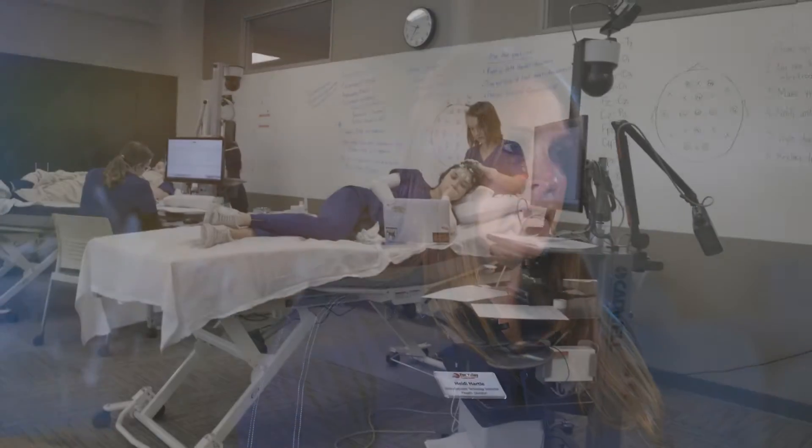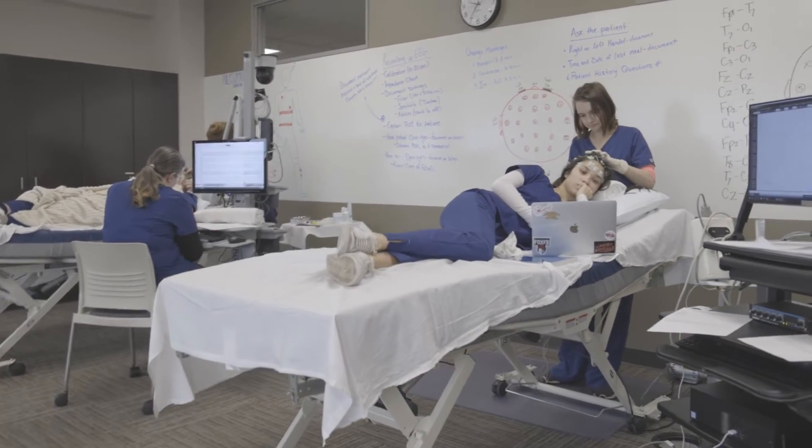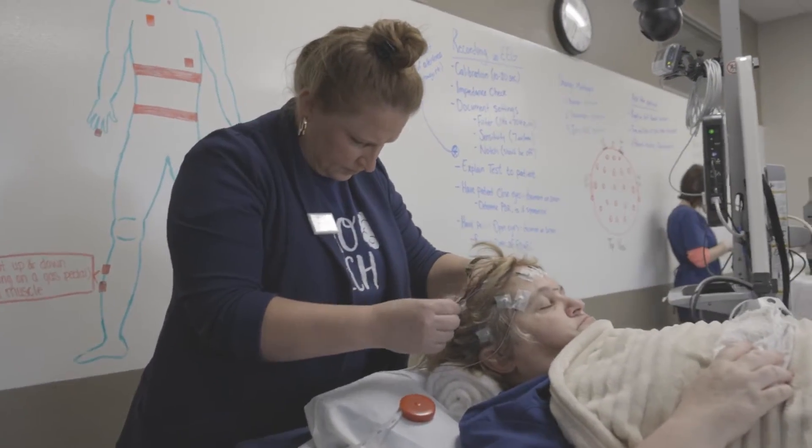Neurodiagnostic techs are very skillful in all neurology testing. We work closely under the supervision of a neurologist. There are five main areas of neurology that we perform tests in. One of them is brainwave studies — that would be our EEG. That's kind of the gold standard for neurodiagnostics and the most common test.